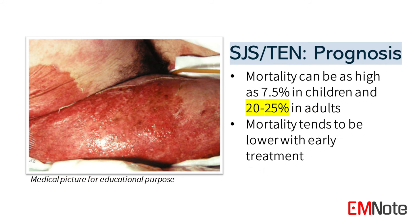Mortality can be as high as 7.5% in children and 20–25% in adults, but tends to be lower with early treatment.